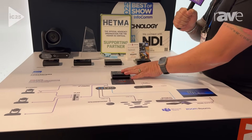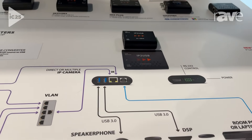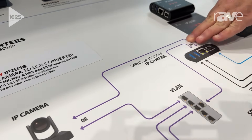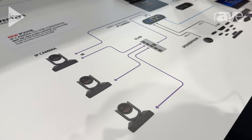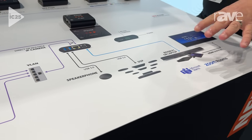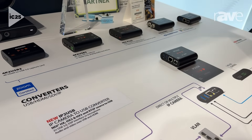Inogeni has developed this innovation to allow you to connect NDI cameras to a Microsoft Teams or Zoom room for a room PC. With the IP-to-USB, you can take a single NDI camera and direct connect it to the IP port, so you can connect that single camera directly to your Microsoft Teams or Zoom room, or you can connect this to a switch with multiple NDI cameras and, via a third-party control system, switch between multiple camera streams.